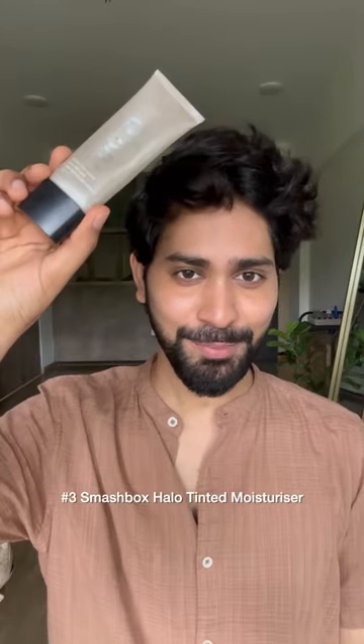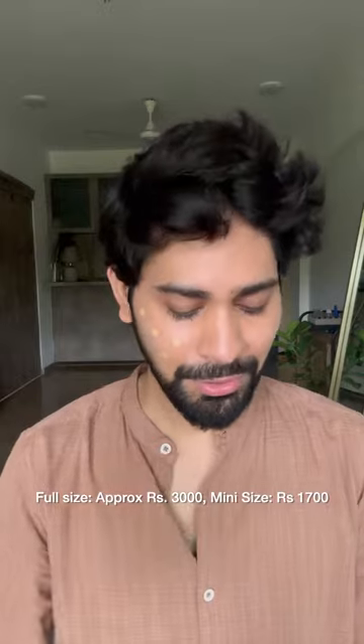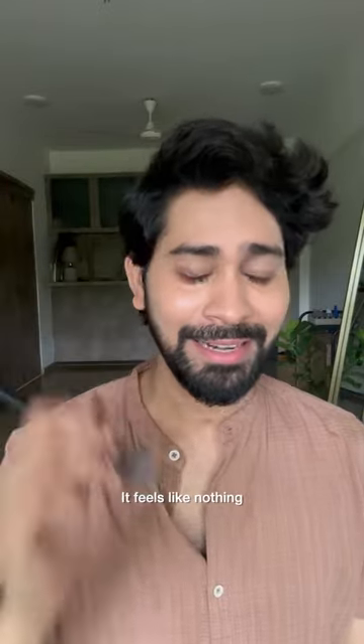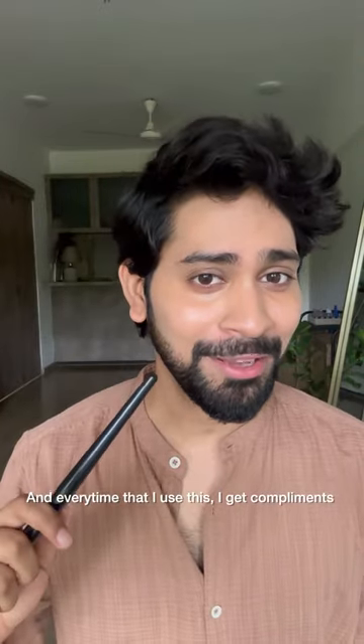Number 3, Smashbox Halo Tinted Moisturizer. I use the shade Light Medium, this is for around Rs3,000 but you also get a mini for Rs1,700. This one is better than a lot of high-end foundations. The skin looks like skin, it feels like nothing and every time I use this, I get compliments for my makeup.